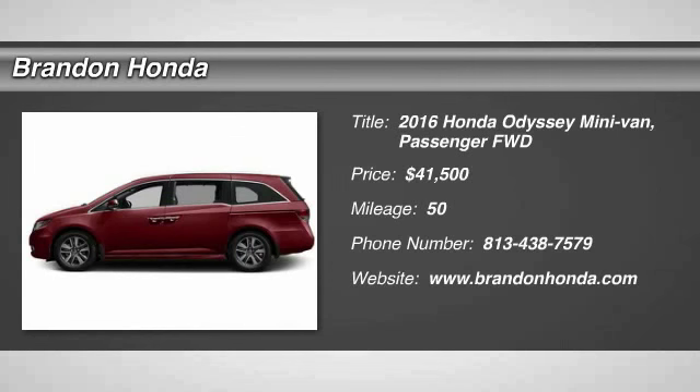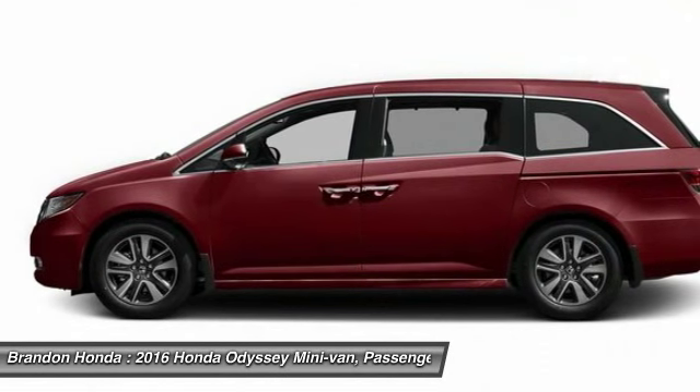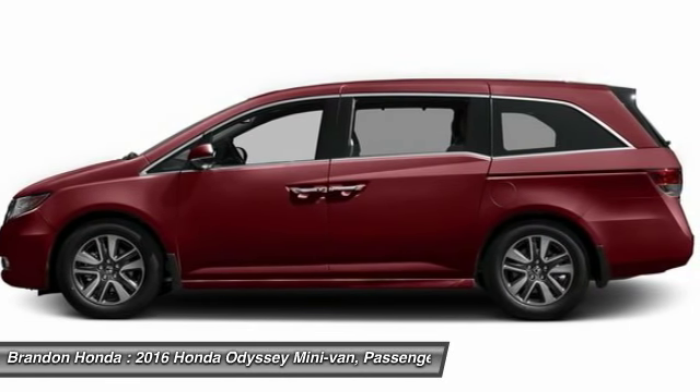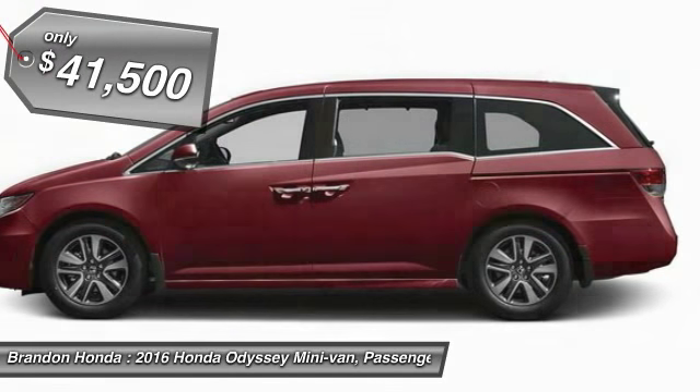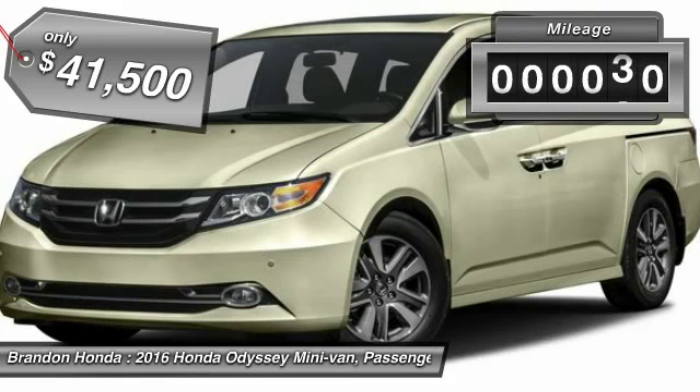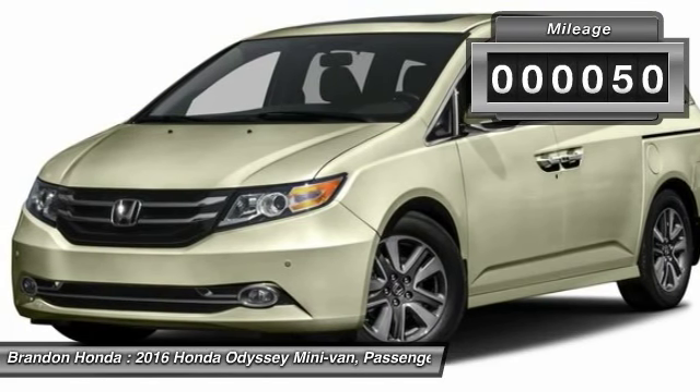The 2016 Honda Odyssey. The Honda Odyssey is a showcase of distinguished style, captivating technology, and advanced safety features — a must for all families. And is priced below $45,000. This vehicle has less than 100 miles.